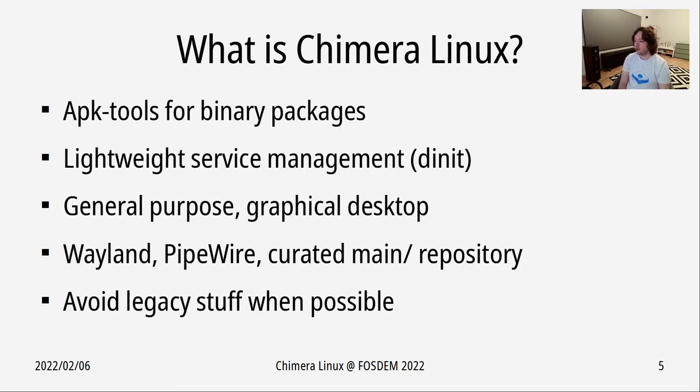For binary packages we use apk-tools, a lightweight package manager created for Alpine Linux. For service management, the system called dinit is used, which hasn't been deployed in any other distribution as far as I know. It's been around for a while but is not very well known. I like it because it's lightweight but has a good trade-off between features and complexity — it's dependency-based and supervising. It's a general purpose system with a graphical desktop, but you can deploy it anywhere: containers, servers — it's up to you. It deploys modern technologies including Wayland and PipeWire.